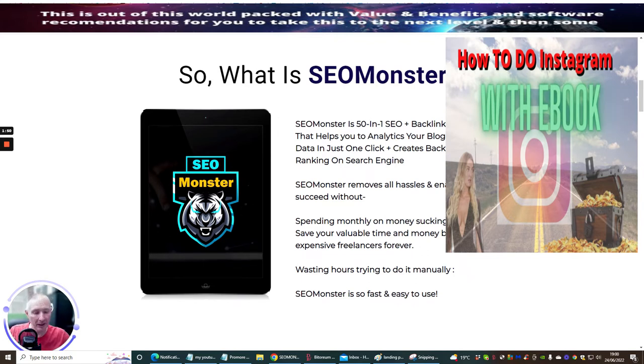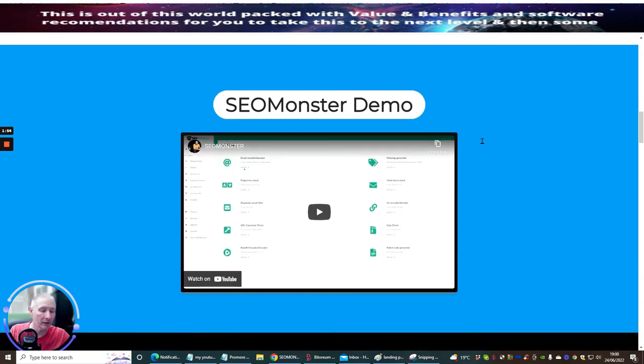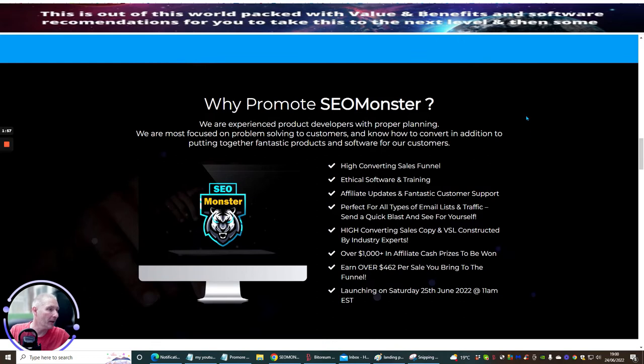It has been stated that this takes 30 seconds for it to kick in, which is a crazy, crazy time if that is true. Don't take my word for it — obviously get it, pick it up, and then see how quick it can be and how it's going to really start to create those backlinks and help your SEO on your blog or on your website.